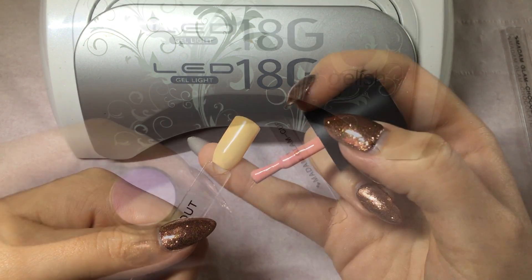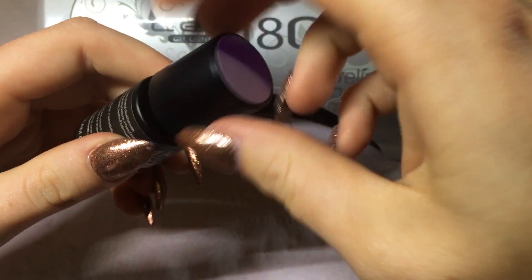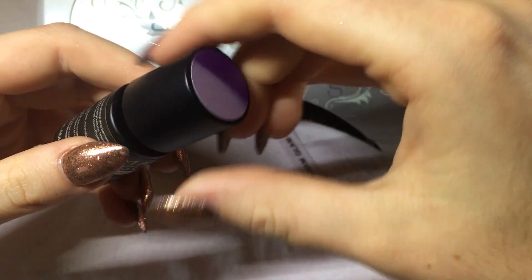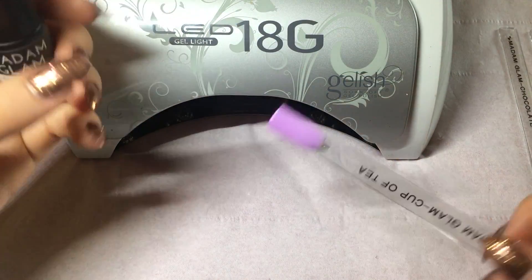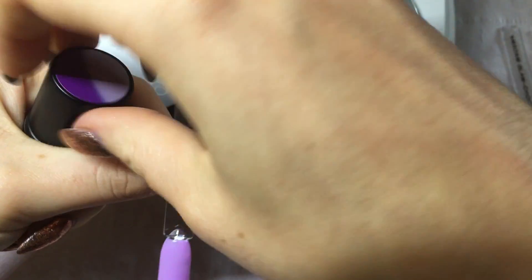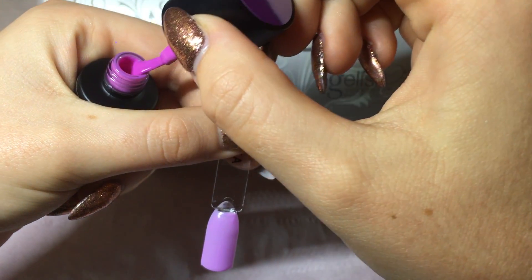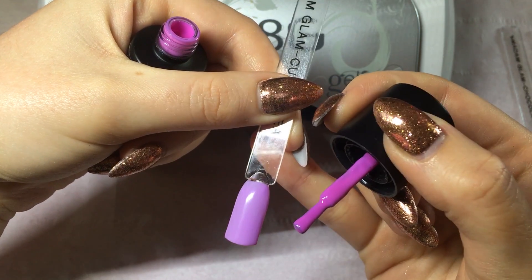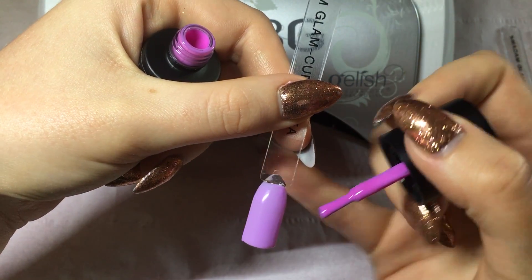Now we have Cup of Tea, which is this really nice bright pinky-purple color, and when it's warm it goes to this really lovely lilac color. Let me get this out so I can compare the two for you. As you can see, this one is a lot brighter than this one, but I really love this transition — it looks really nice. I especially really like this one.